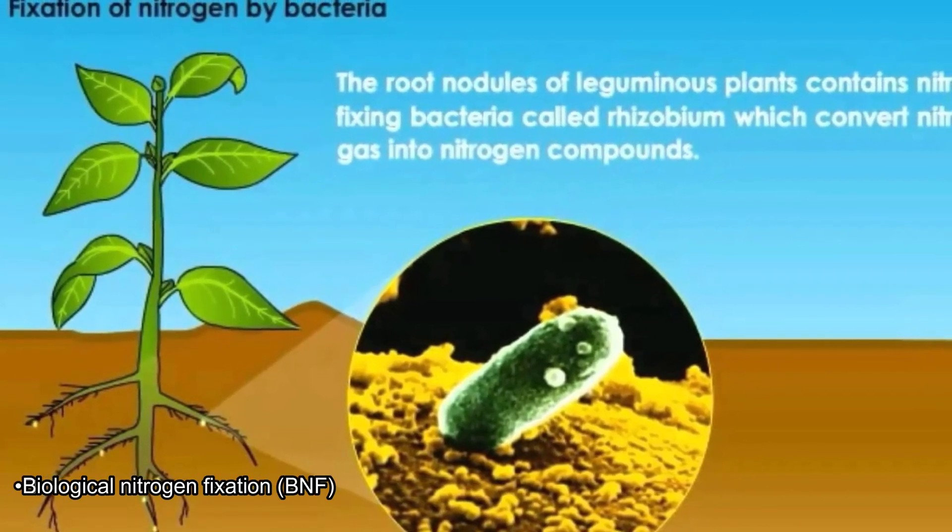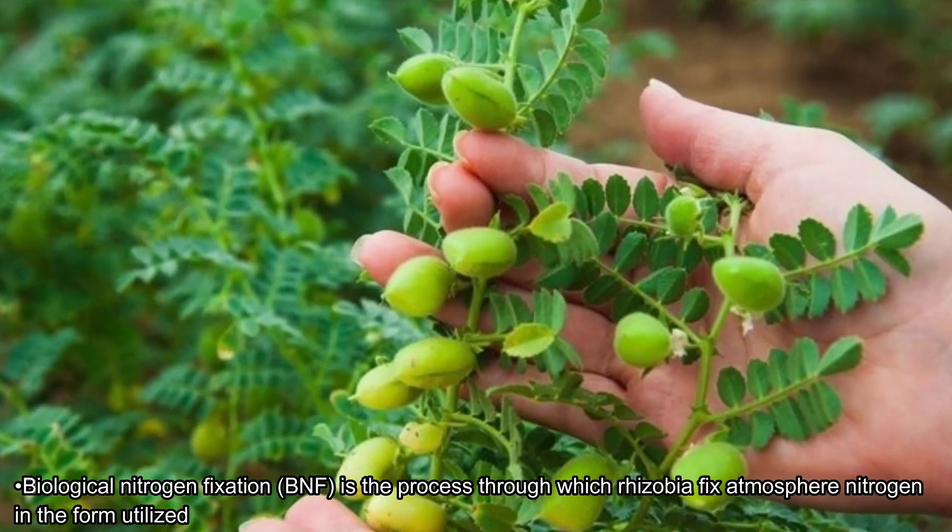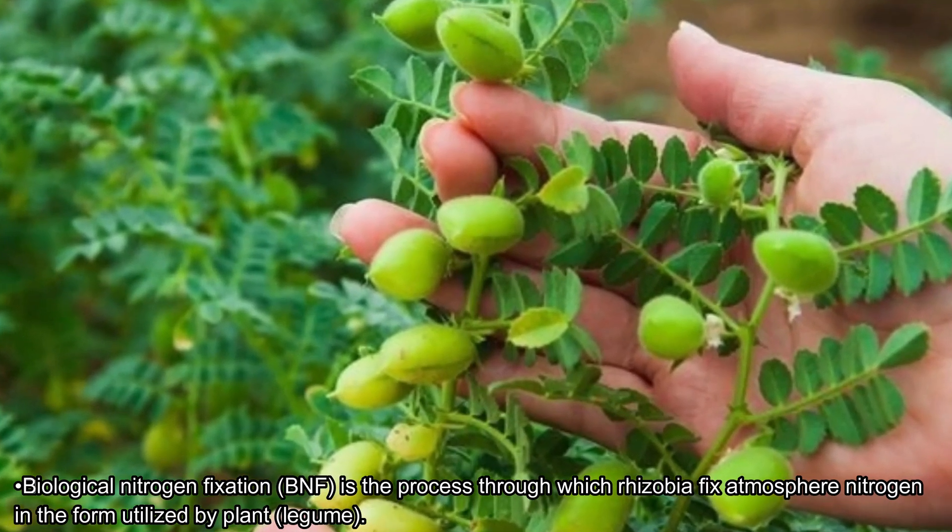Biological nitrogen fixation is the process through which rhizobia fix atmospheric nitrogen into a form utilized by plants.